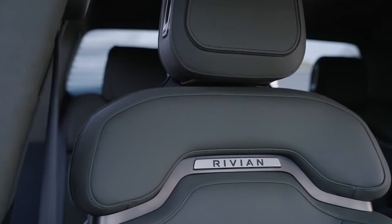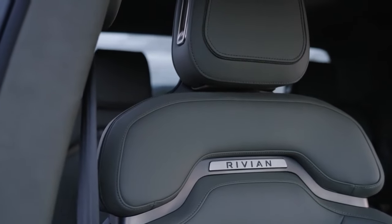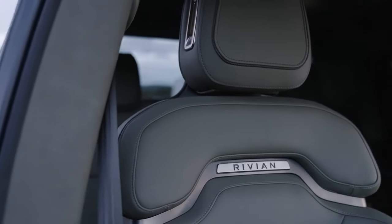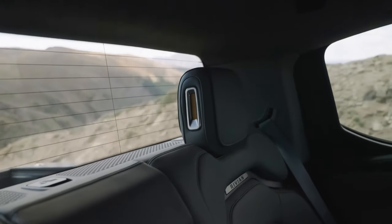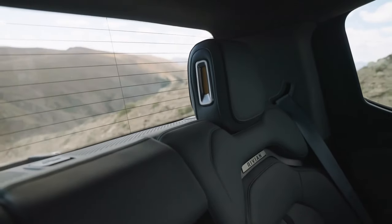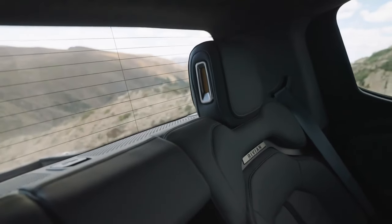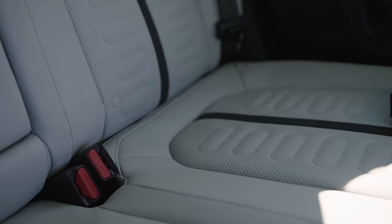It's worth praising Rivian for what it has accomplished in the EV industry even as the company ramps up sales, production, marketing initiatives, and brand awareness. Many of its clients adore the look, feel, and performance of their electric trucks, and the R1T has been welcomed with overwhelmingly good reviews and sales figures for Rivian.